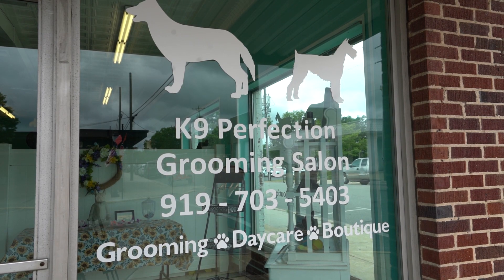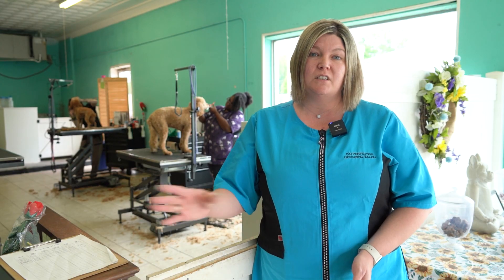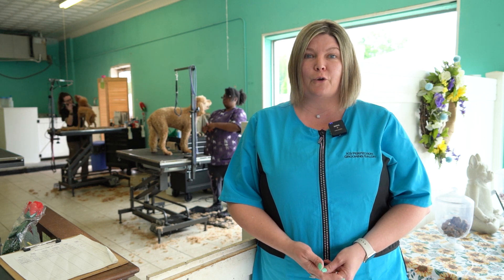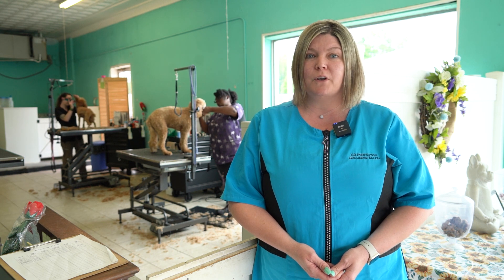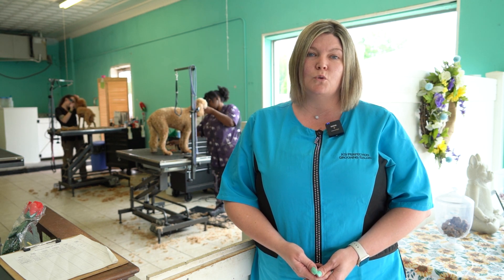Patricia has been in the town of Wendale since opening her business in 2014. She shares what attracts her to the Wendale area. Wendale has just grown tremendously since then. It's a great community — everyone's so nice and friendly, and I've enjoyed being a part of the community.